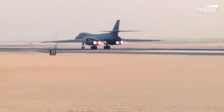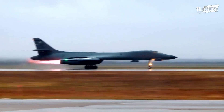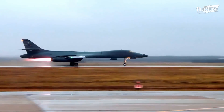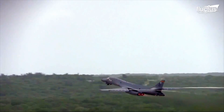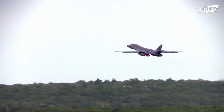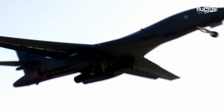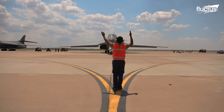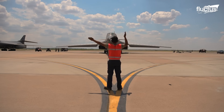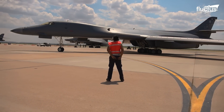These engines are only used in the B-1B and no other aircraft. Because of their power, they can boost the Lancer to reach a top speed of Mach 1.25. Small wings or canards on the nose of the aircraft help with greater stability when it flies at high speeds at low levels.